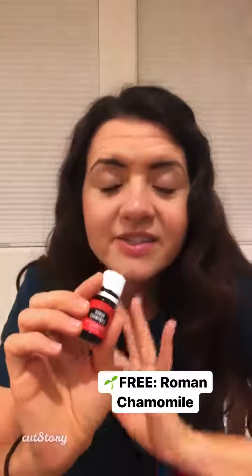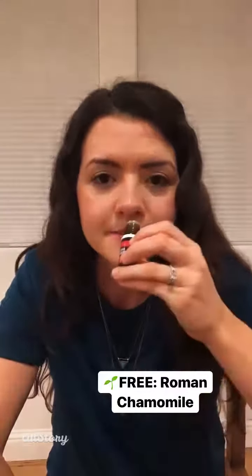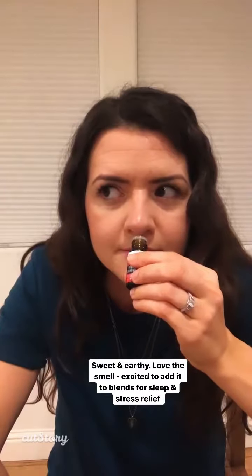The next one — this is the first time I've had this one, so I'm really excited to try it, especially adding it to Aviana's sleep diffuser blend. I love the smell. It's sweet but earthy — it's super sweet, but still earthy. That's going to be a really great one. Roman chamomile. I'm sure it's good for all kinds of things — I know it's good for skin and good for sleep, and probably for stress relief as well.